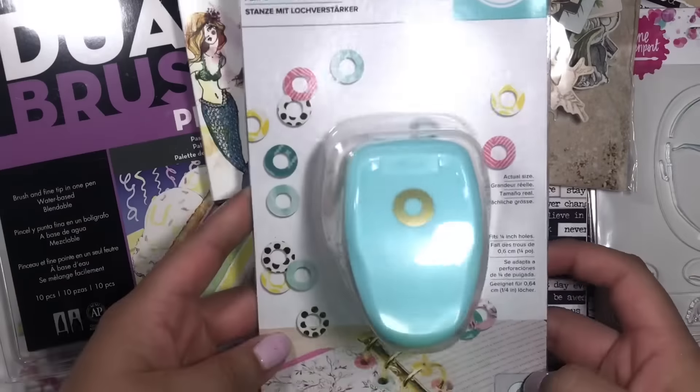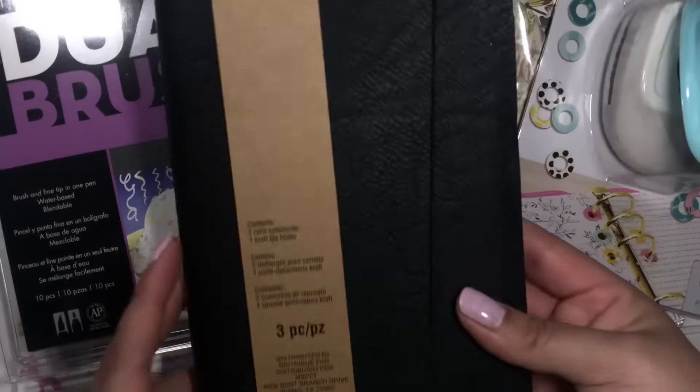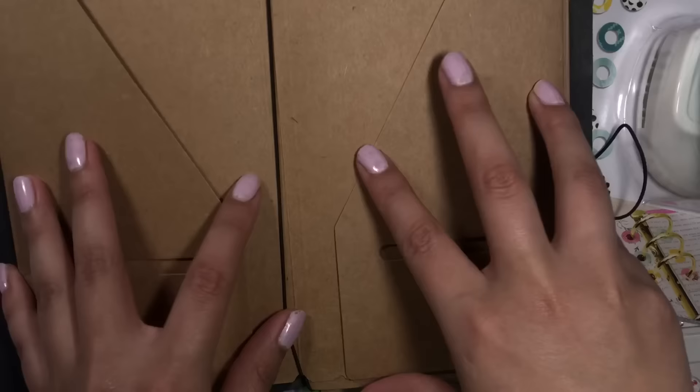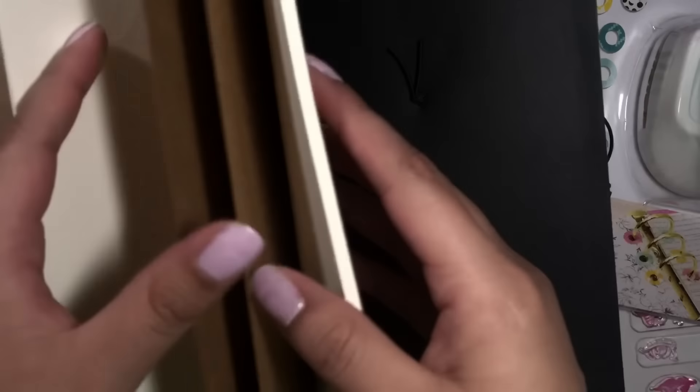Yeah, this is what I used my coupon on. I also got a travel journal for mixed media, and I thought this was really cute because you get this folder piece right here and then two of these inserts.